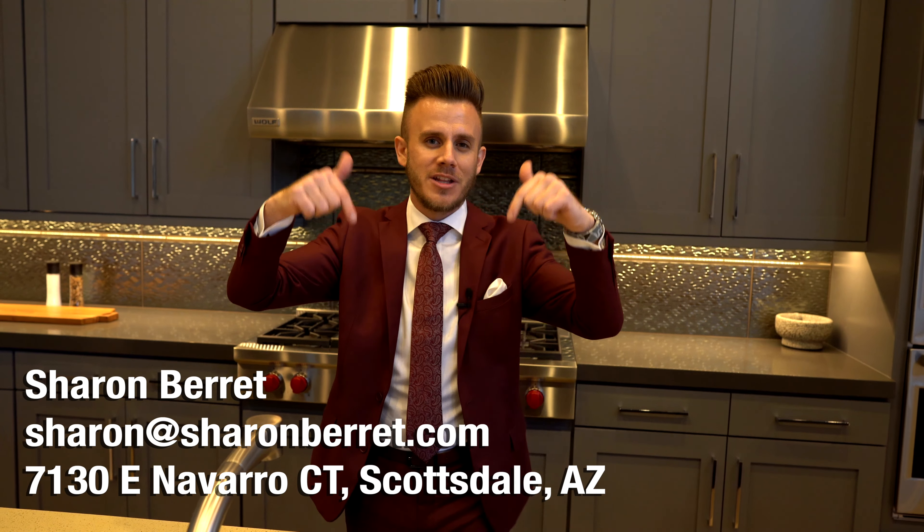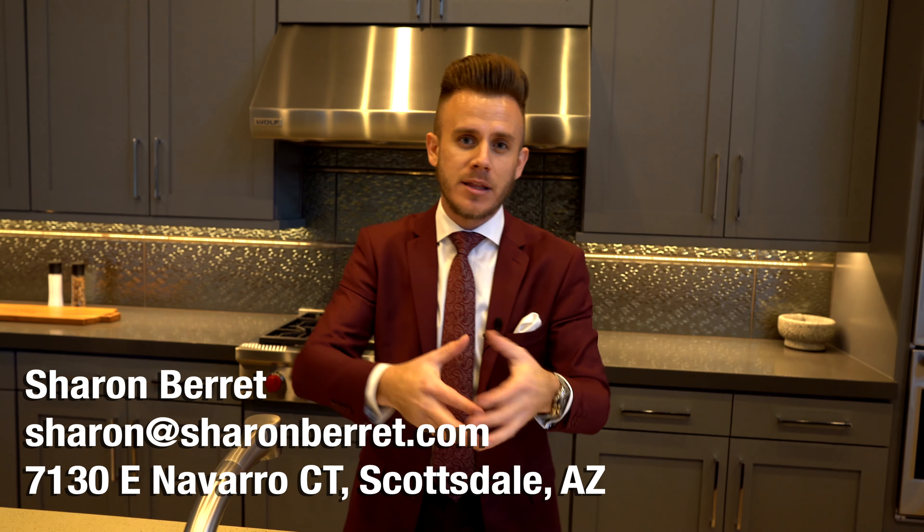There you have it, ladies and gentlemen. Thank you so much for watching. Thank you to Sharon Barrett — this is her listing with HomeSmart. I'll put all of her information on screen and in the description below. If you have any interest in this house or real estate in general, feel free to reach out. Let me know down below what you liked and didn't like. I'm going to be doing a lot more luxury house tours. My name is Austin Zabak — thank you for watching and I'll see you in the next one.